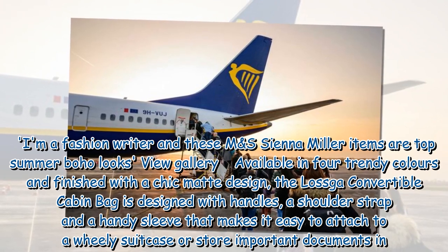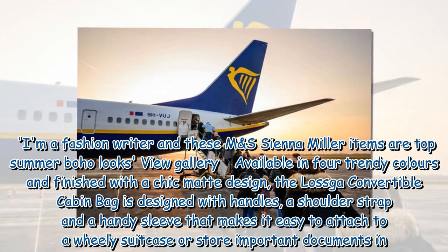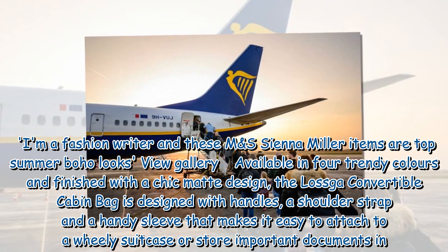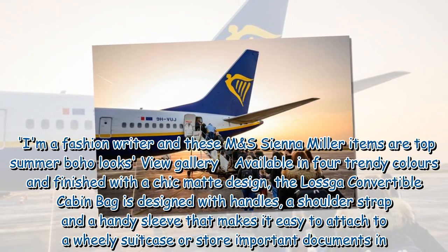Available in four trendy colors and finished with a chic matte design, the Laska Convertible Cabin Bag is designed with handles, a shoulder strap, and a handy sleeve that makes it easy to attach to a wheelie suitcase or store important documents in.